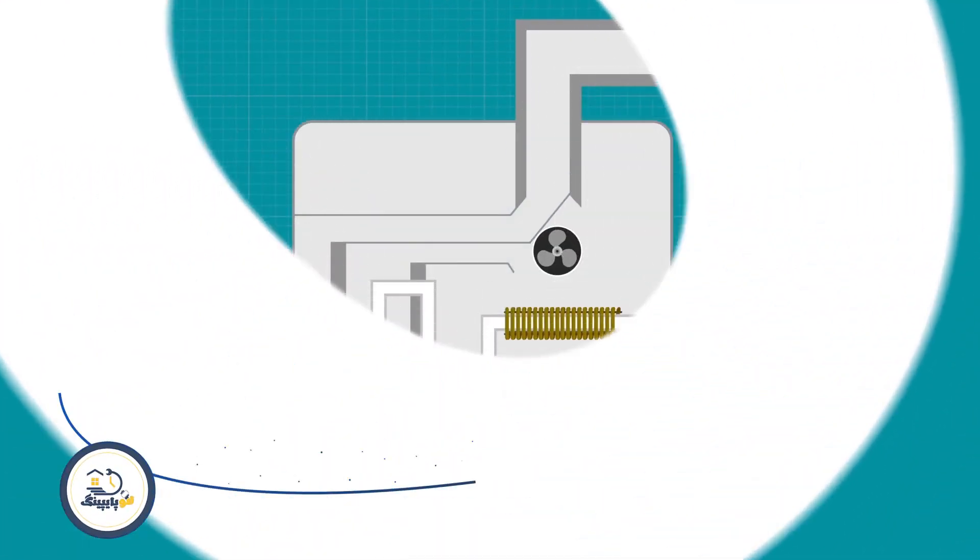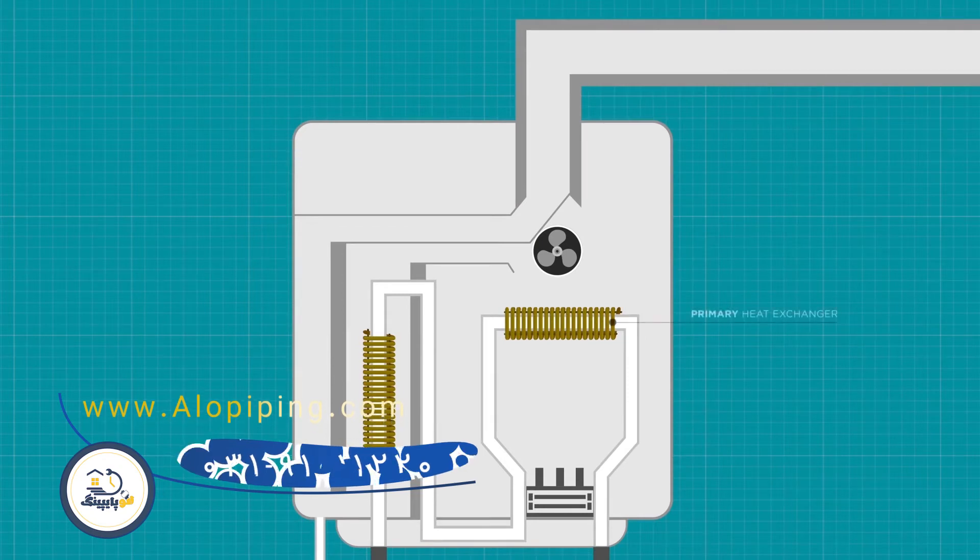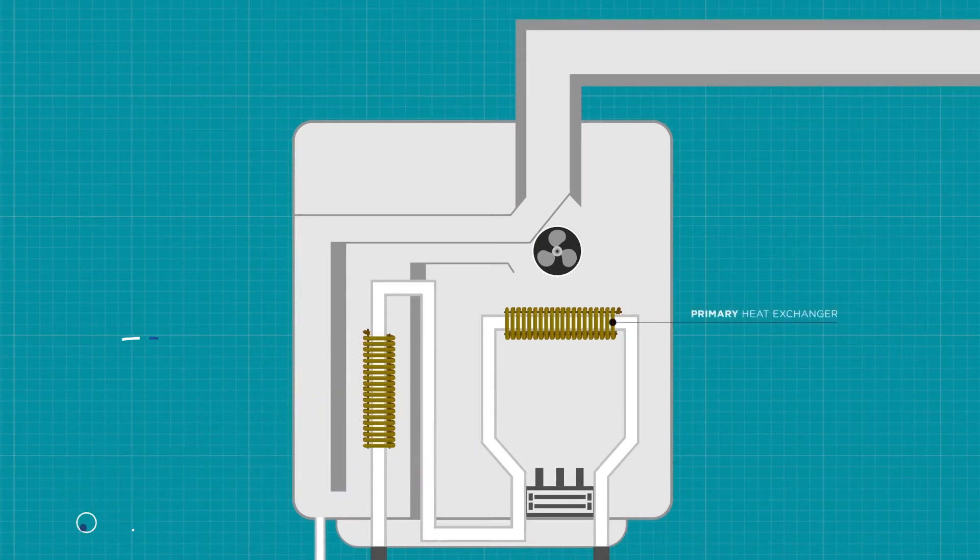Replacing the conventional boiler with a condensing boiler can add efficiency to any hydronic system. Condensing boilers have two heat exchangers. The first, like the non-condensing boiler, is heated by the gas burner.